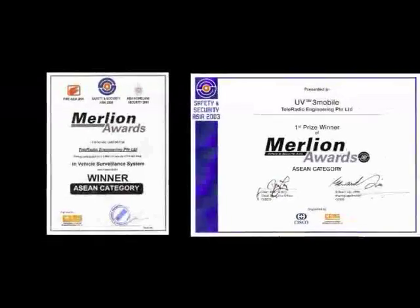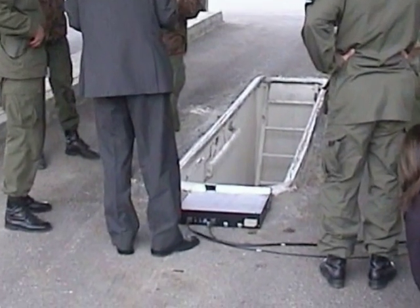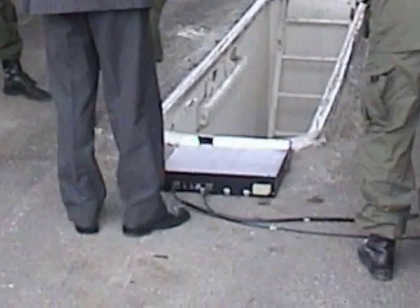Supported by strong product certification, UVColor has more than 100 proven product references at military, law enforcement, prisons, airports and other important sites.